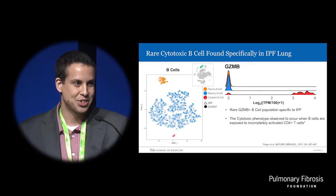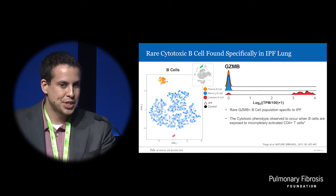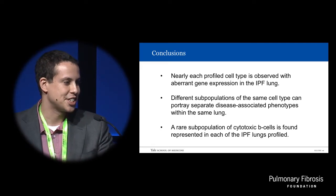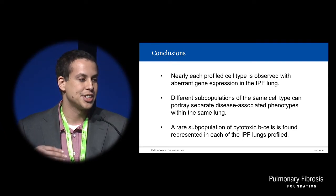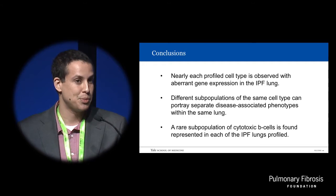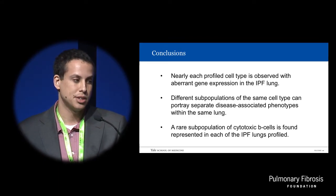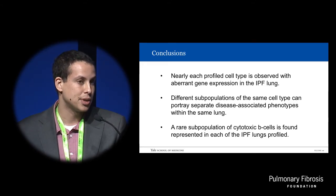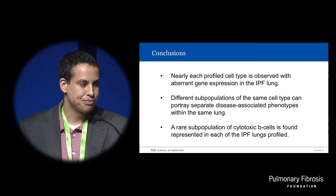This is pretty exciting. To wrap things up: I only showed you a very small portion of this dataset, but virtually every cell type profiled in the lung has an aberrant expression signal in the IPF lung. We see that a seemingly homogenous group of the same cells can have diverging aberrant signal phenotypes, which we would not have been able to see through bulk analysis. And we found this very rare subpopulation exclusive to the IPF lung.